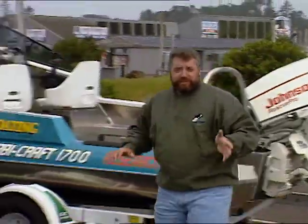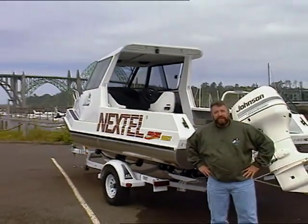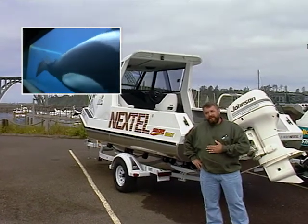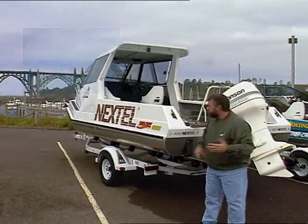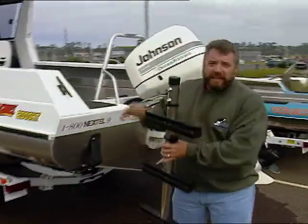For you whale enthusiasts around the country, our second project deals with the release of Keiko the Killer Whale — the same whale featured in the movie Free Willy. We have the honor of aiding in that release by installing a special dive ladder to one of the release boats.